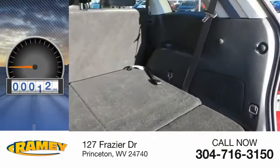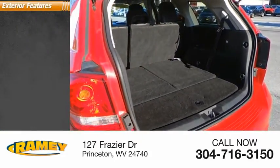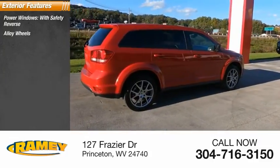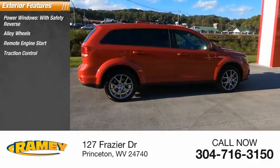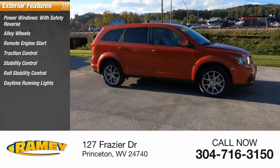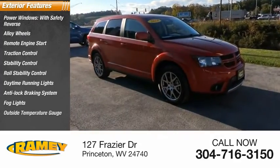This vehicle has less than 35,000 miles. Here are some of this vehicle's great options: power windows with safety reverse, alloy wheels, remote engine start, traction control, stability control, roll stability control, daytime running lights, anti-lock braking system, fog lights, and outside temperature gauge.